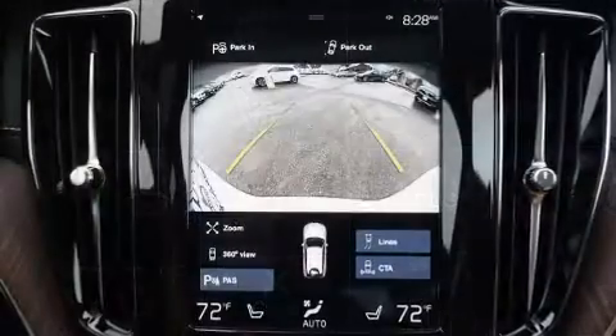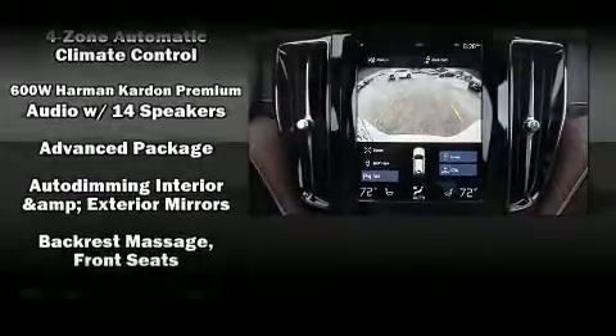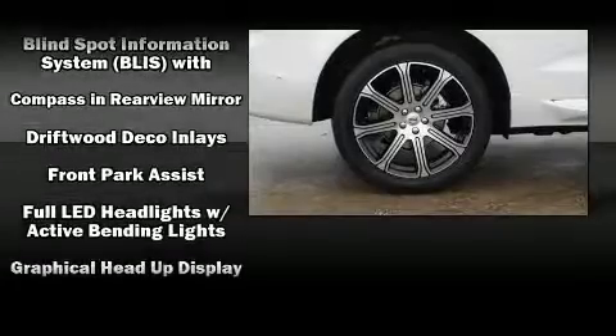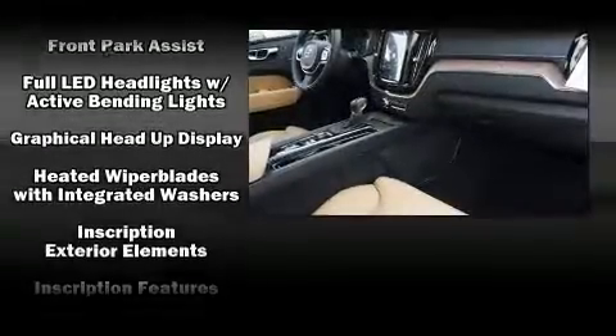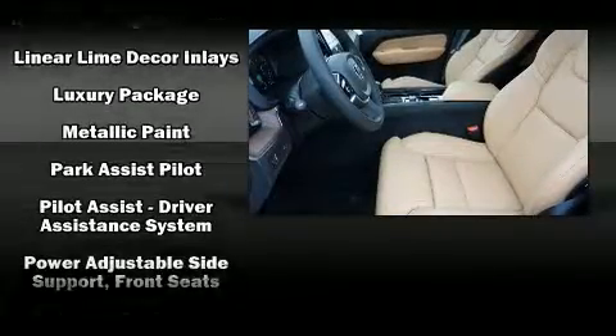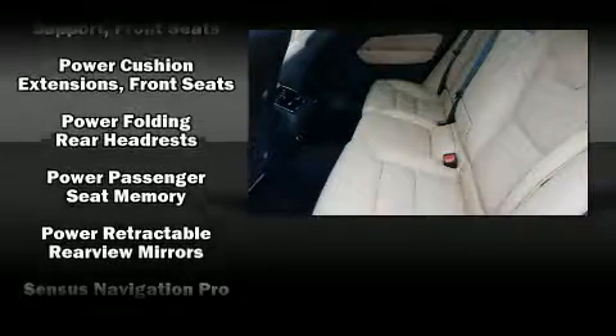Volvo also prioritized safety and security by including dual front-impact airbags with occupant-sensing airbag, front-side impact airbags, traction control, brake assist, anti-whiplash front head restraints, ignition disabling, an emergency communication system, and four-wheel disc brakes with ABS.